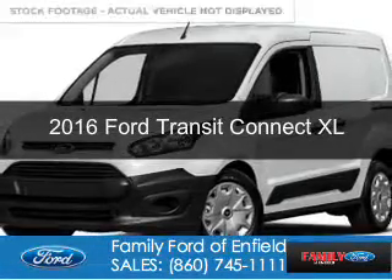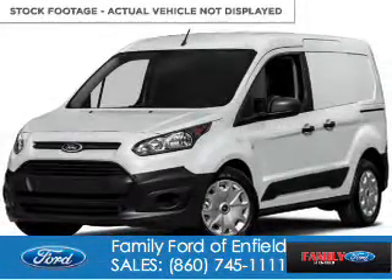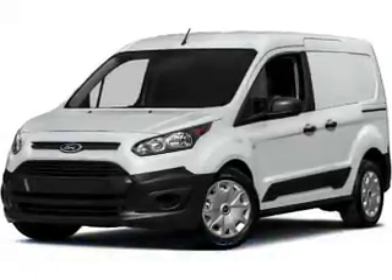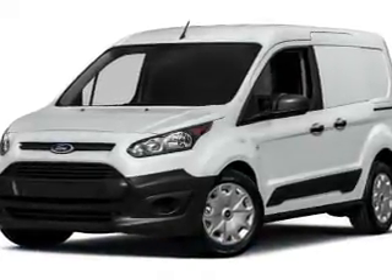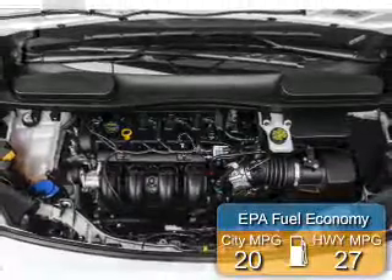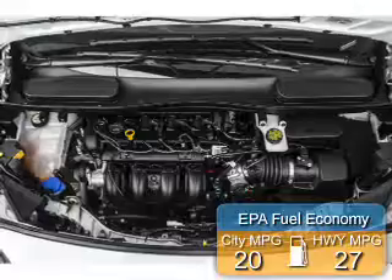This is a new 2016 Ford Transit Connect. It's powered by front-wheel drive, a 1.6-liter four-cylinder engine, and a six-speed automatic transmission. Great fuel efficiency saves you money by requiring fewer trips to the gas station.